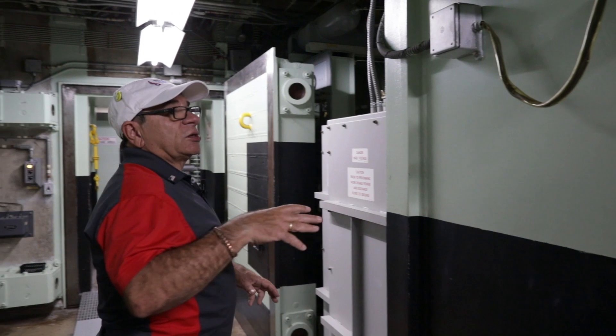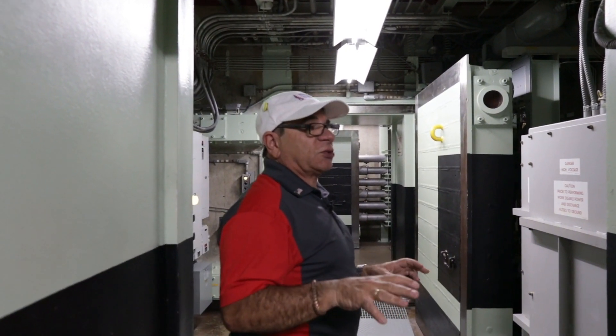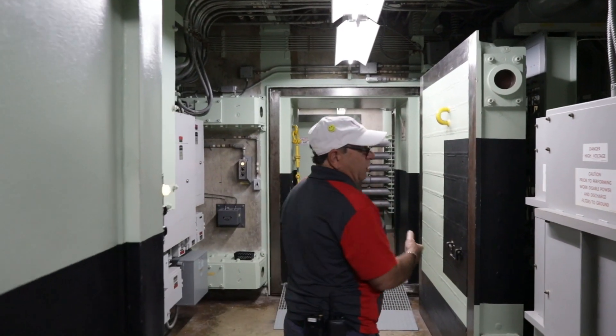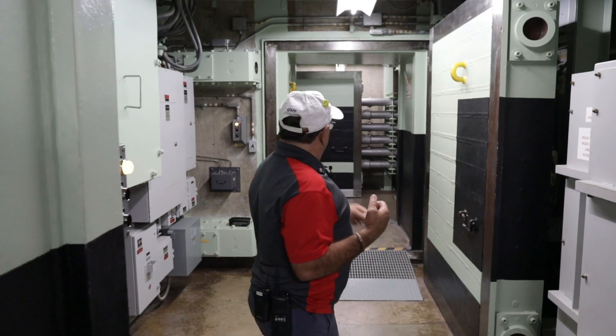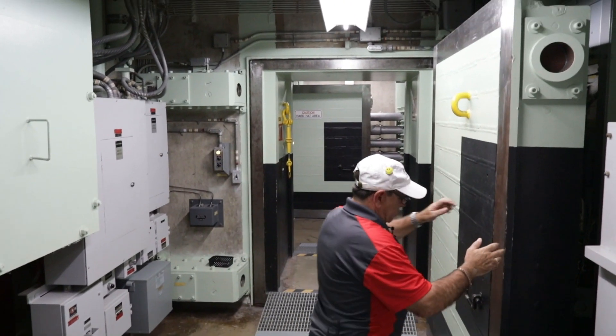They're all electronically paired, so only one door can open at a time — it's like an airlock you'd find on a submarine or a spacecraft. Open the first door, the crew moves into the blast lock area, lock the door behind us, hit the button on the wall, those pins retract, and we open this door.